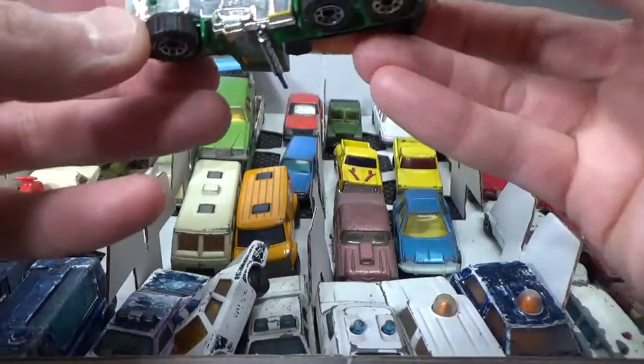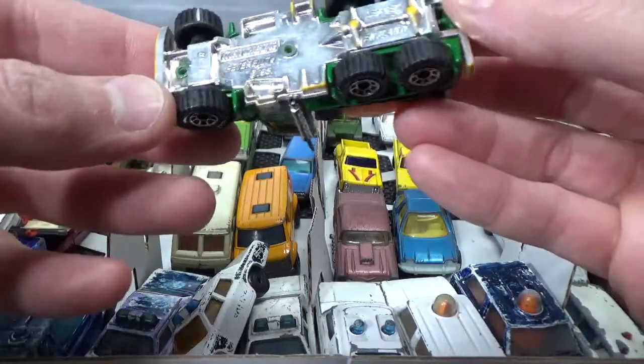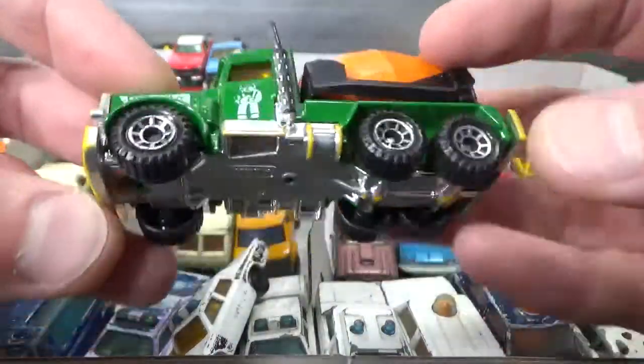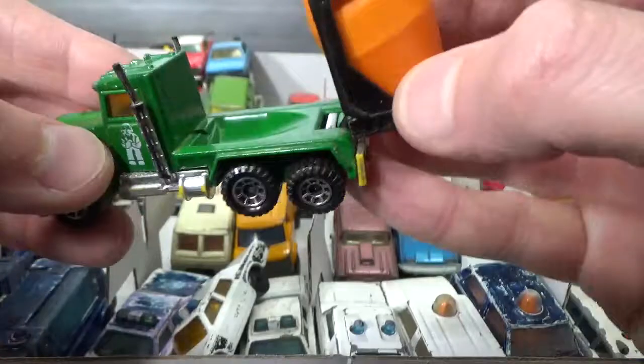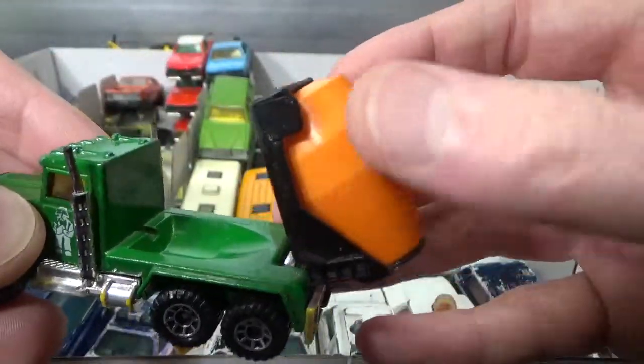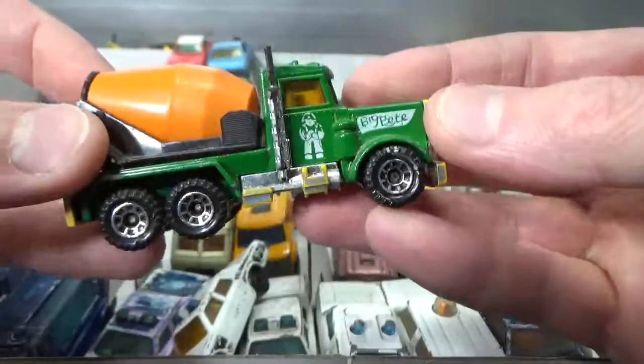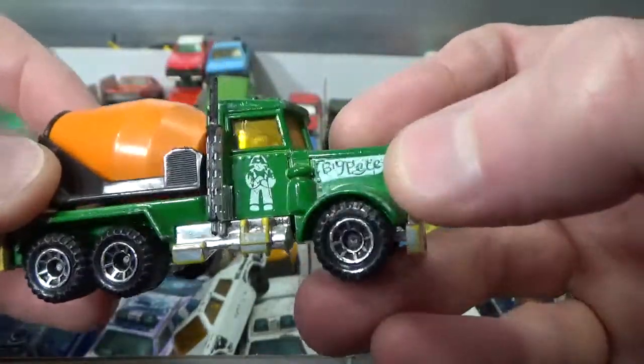Then we got the Matchbox Peterbilt, 1981 copyright, with a functioning cement mixer. Very nice condition. 'Big Pete' it says here.